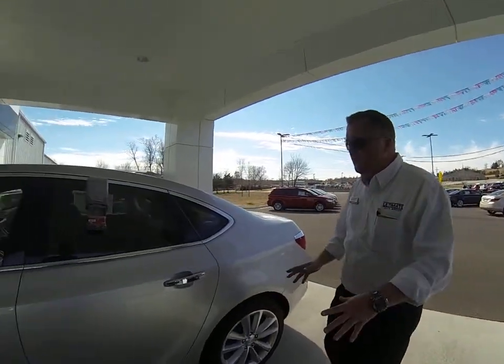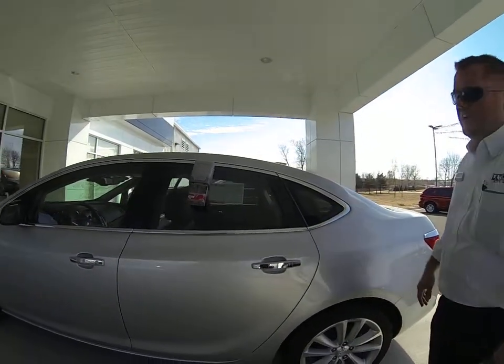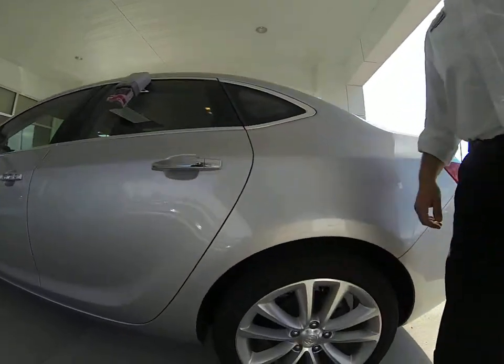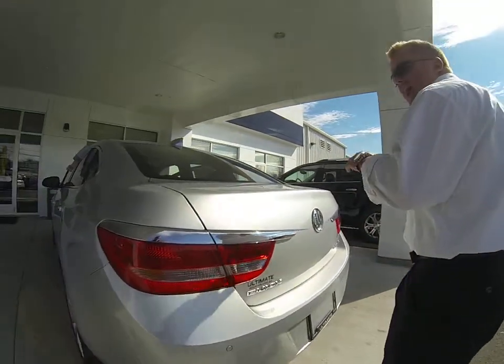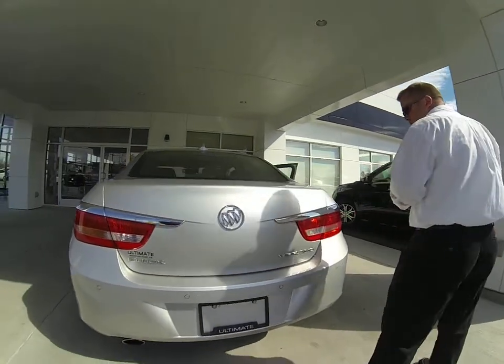I mean, this thing is loaded. It has a 2.4, 4-cylinder engine — very fuel efficient — with 180 horsepower. It will get 22 city and 32 highway on this front-wheel drive Buick.